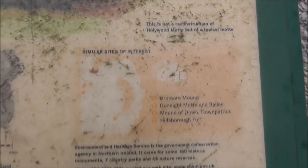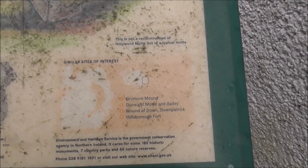There are a whole lot of other places associated with motts: Dremour, Dun Eat, Mott and Bailey, and the Mound of Down. I haven't been to Dun Eat, but I've been to the Mound of Down, I've been to Dremour, and Hillsborough Fort — I didn't realise Hillsborough Fort was a mott.